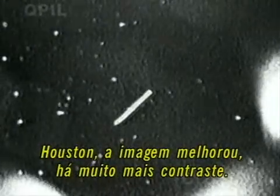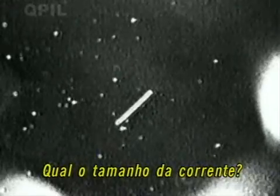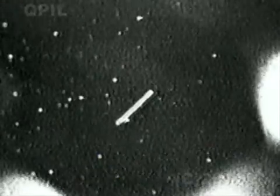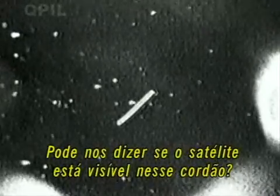Columbia, Houston, that's a much better view, a lot more contrast visible. And how wide does that tether appear to be? It seems to resemble a much wider strand than we'd expect. Can you describe which way the satellite is visible on that strand?